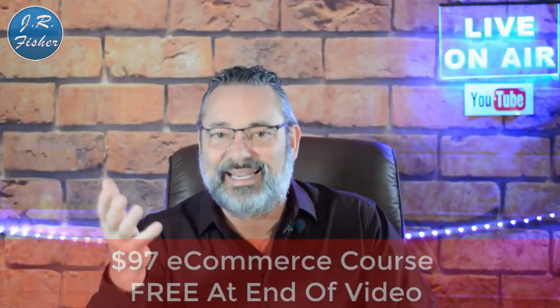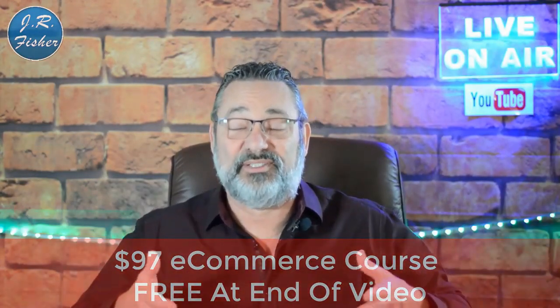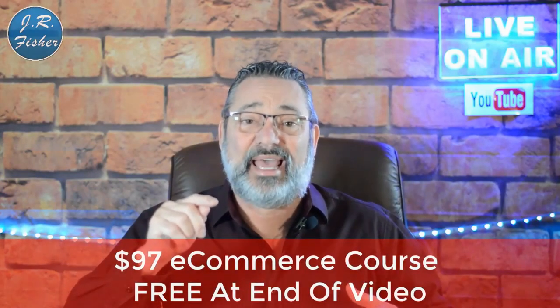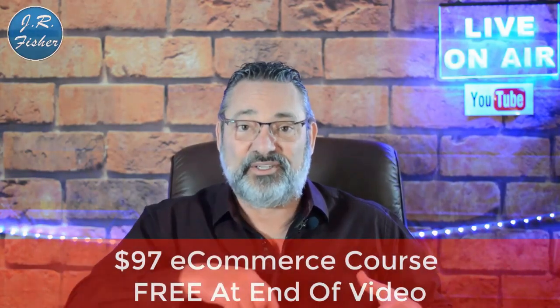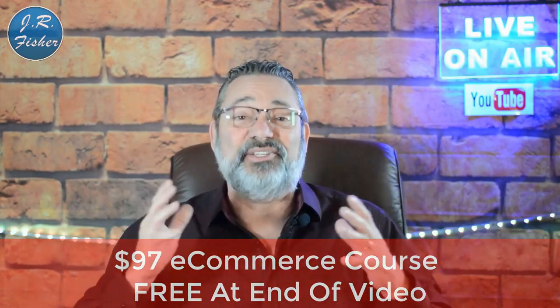I also put together an e-commerce course I want to give to you. It's a $97 course, but I want you to get it absolutely free because you watched this video. Down below in the description there's a link to that course — you can just click on it, grab that course, and start learning.